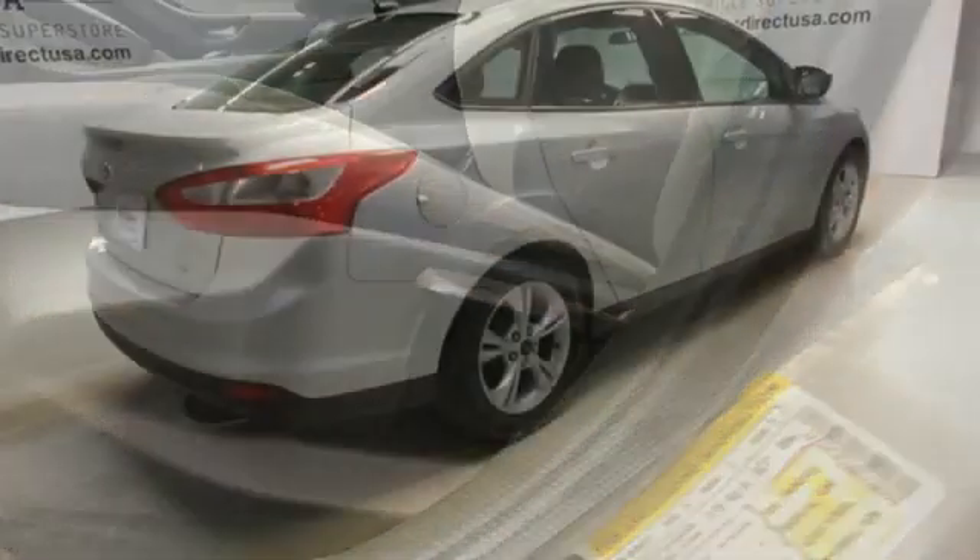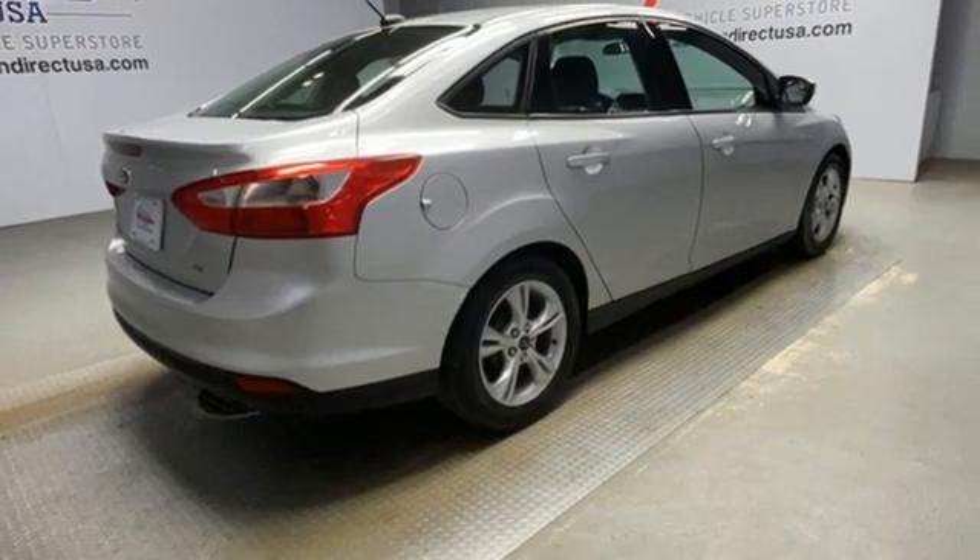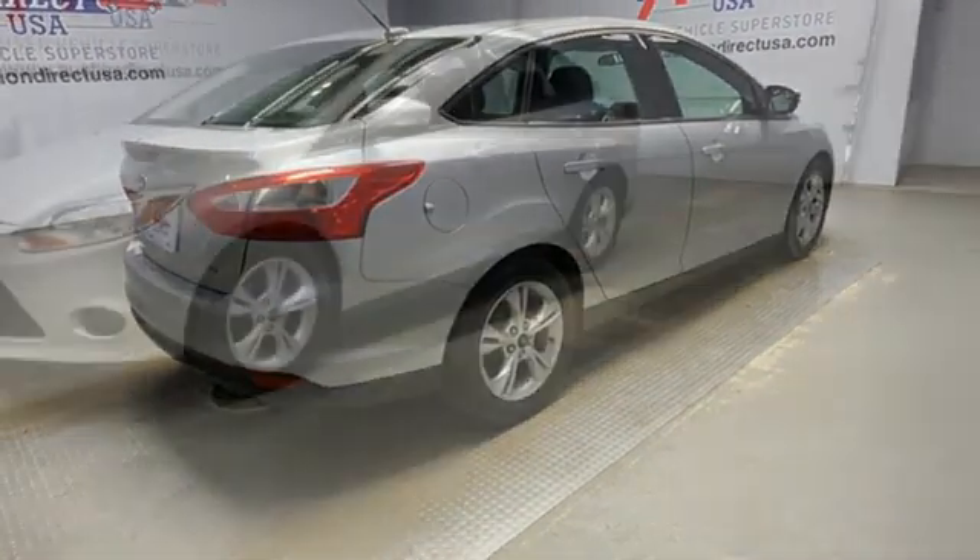Manual transmission, active grille shutters, gas pressurized shocks, and i4 engine.